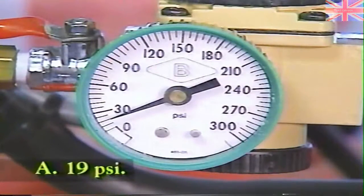The answer is 19 PSI for 1996 engines used with automatic transmissions. For 1996 engines used with manual transmissions, the spec is 28 PSI.